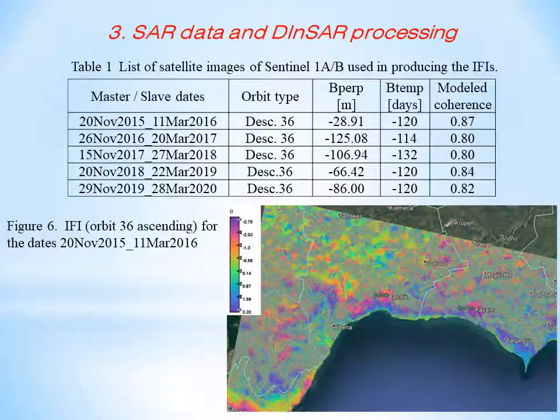In this research, we created a time series of interferograms from Sentinel-1A/B satellites starting November 2015 and ending April 2020. The time between two scenes forming the interferograms was set to four months in order to have minimum vegetation cover. Another constraint was to find scenes with not very large perpendicular baseline and high modeled coherence (Table 1). This way we formed six interferometric pairs that have been used in the next steps for DInSAR processing.